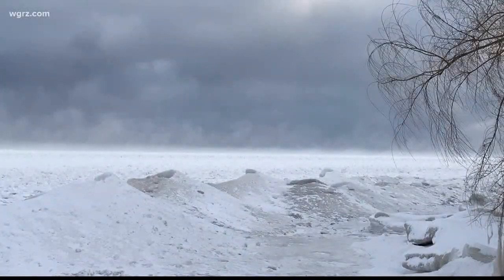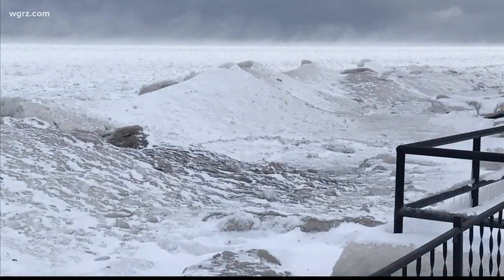Look at this. These pictures off of Lake Ontario look almost otherworldly, don't they? They were sent to us over the weekend by local attorney Mike Tahiri, who lives on Alcott. Now Lake Ontario, as well as Erie, both have a lot of ice cover for this time of year.